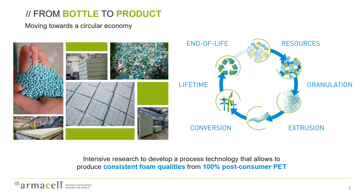What makes Armacel and our products unique? We are pioneers in moving from bottle to product towards a circular economy. Instead of using virgin PET to produce foam core material, we take old PET bottles that have been flaked — you can see this in the top right corner — and run them through an internal granulation line to produce a consistent, high-quality raw material. This raw material, shown in the top left corner, is then run through an extrusion process to produce different products, including structural foam core material for wind turbine blades.